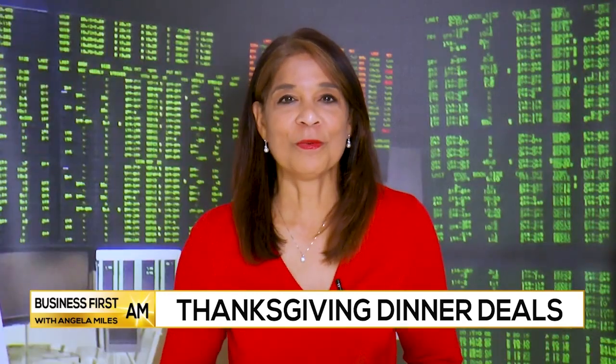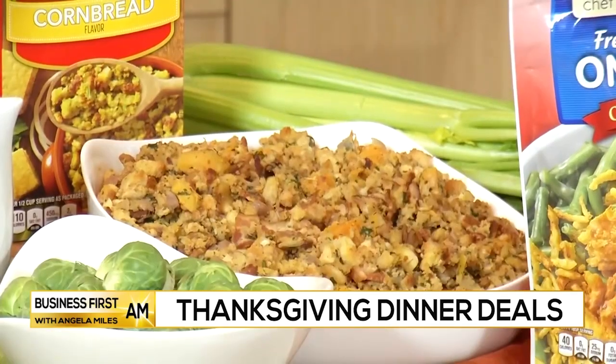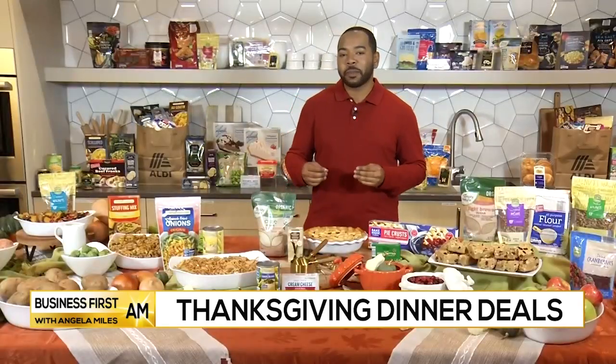What would you put on your menu? You have to check out this Harvest Apple Walnut Stuffing. It incorporates some surprising ingredients like sliced bacon, butternut squash, Granny Smith apple, shelled walnuts, and Chef's Cupboard Cornbread Stuffing Mix.